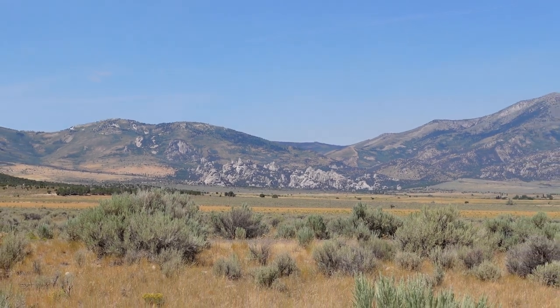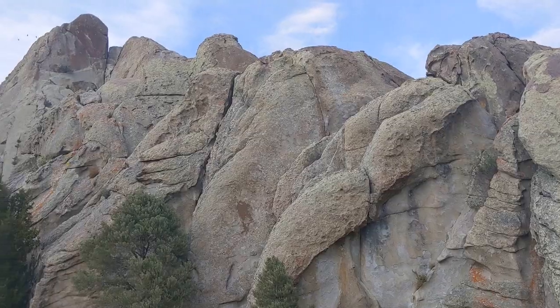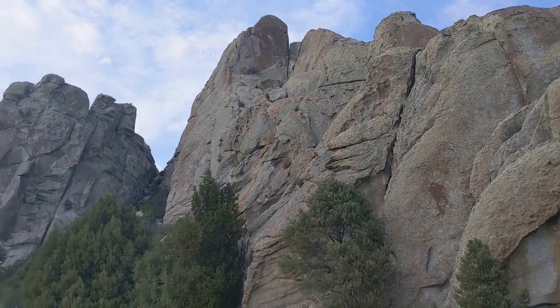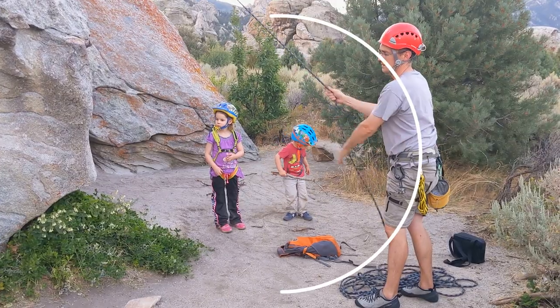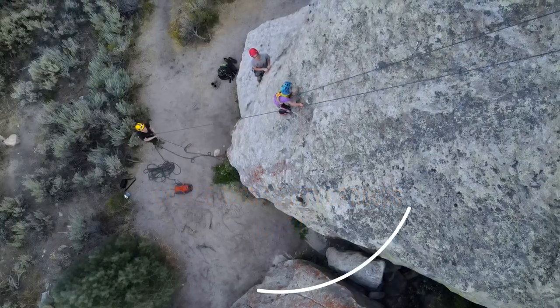In today's episode, we're in southern Idaho exploring Castle Rocks State Park and City of Rocks National Preserve. We hike among striking rock outcroppings, have a little trouble with a mouse who stows away in our truck engine bay, and we all do a little bit of rock climbing in this area that attracts climbers worldwide.